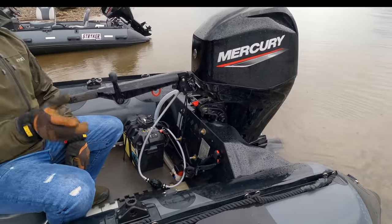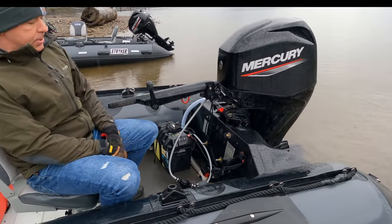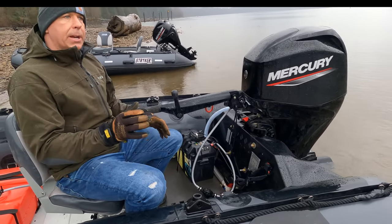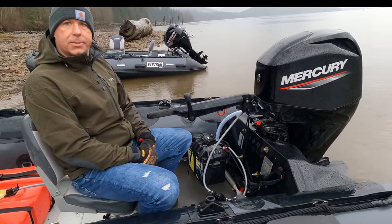Whether that's rainwater, wave water, or water from people coming in and out of the boat, having a bilge system is really nice. This system takes a little more to remove, so it's something to consider when you're trailering the boat — that's when you can start looking at some of these cool new features.